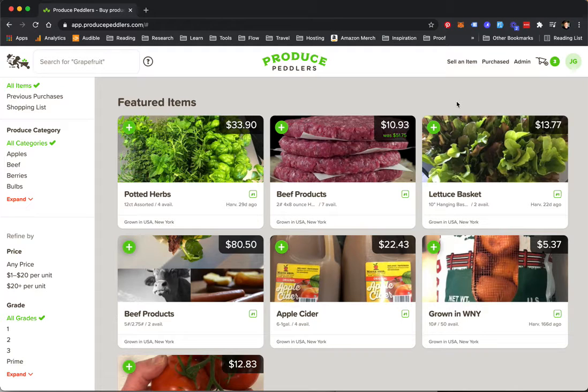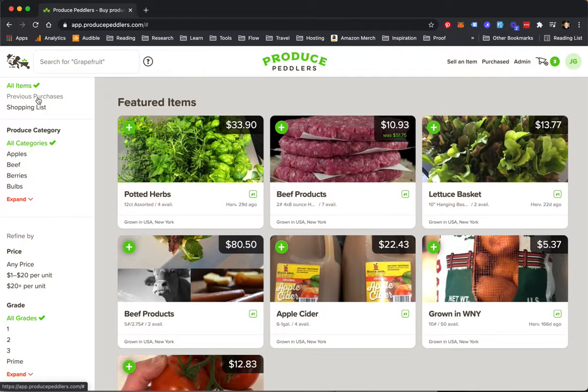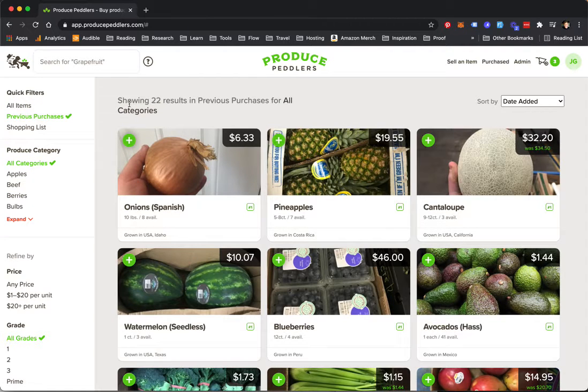Welcome back to Produce Peddlers. Now that you've already purchased an item, there are a few more features I'd like to show you. First, go to your top left and see previous purchases. This is a list of all the items that you've previously purchased on the Produce Peddlers Marketplace.